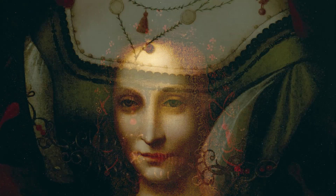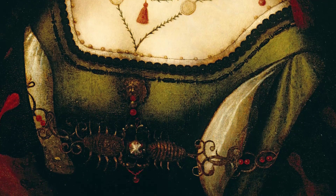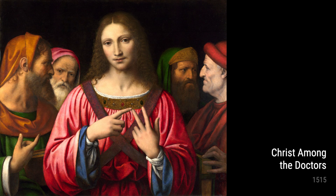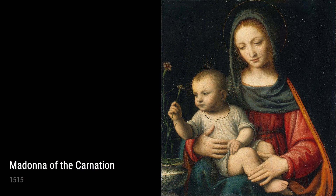Leonardo was born in Italy in 1452 and grew up in the beautiful city of Florence. He had an insatiable curiosity and was always eager to explore the world around him. As a young boy, he spent countless hours observing nature and studying anatomy, which later became evident in his highly detailed and realistic artworks.